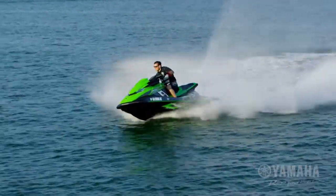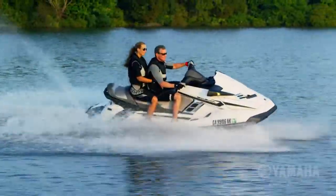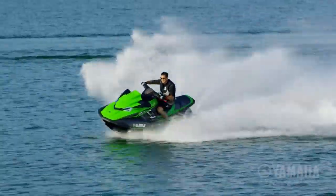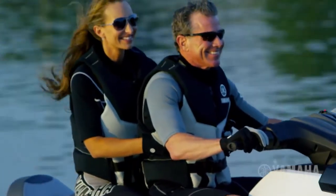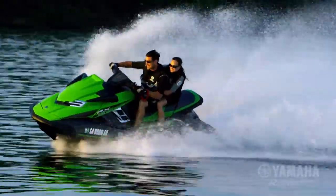Race-proven performance. Precision handling. Unsurpassed comfort. Yamaha's 2016 FX SVHO series is the ultimate choice for enthusiasts who want the very best the industry has to offer in personal watercraft.